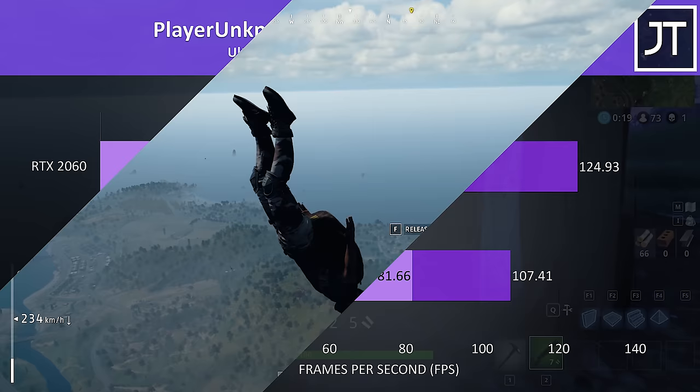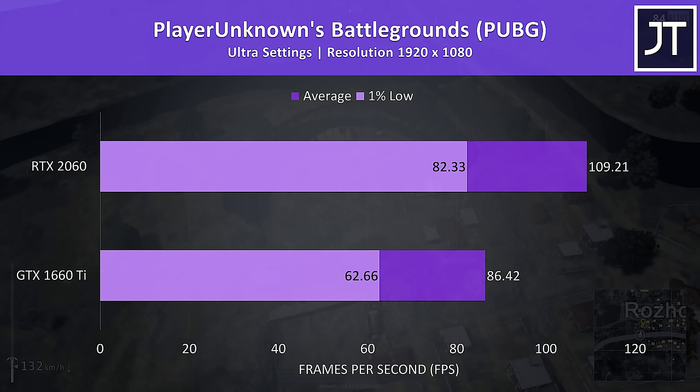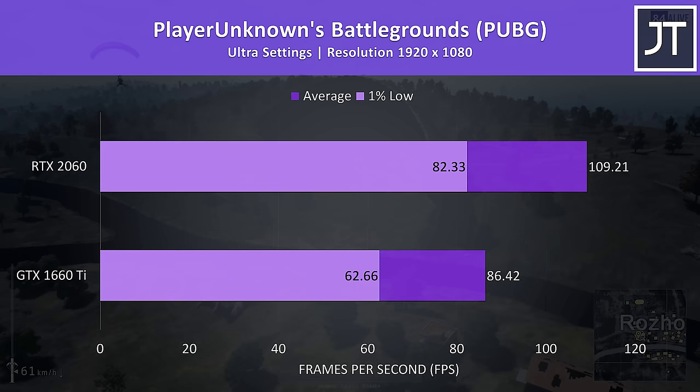PUBG was also tested with the same replay on each machine at max settings. This game saw a much larger 26% higher average frame rate with the 2060, with an even bigger 31% higher 1% low, so it seems that this game really benefits from the 2060.